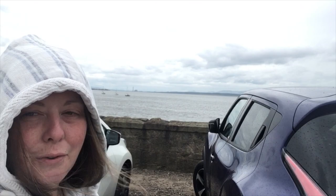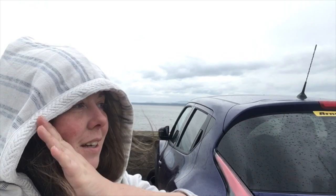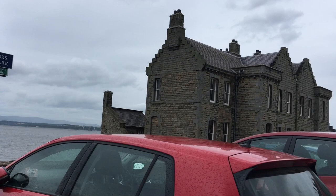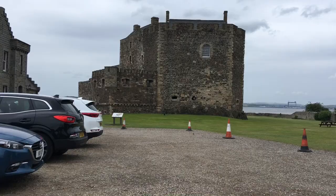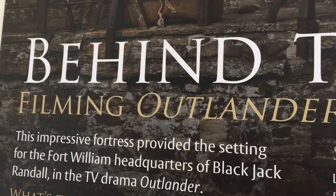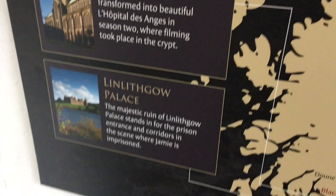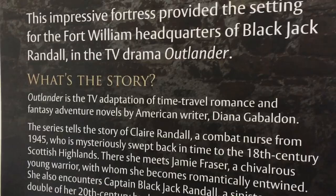And it is on the shore of the Firth of Forth, which is the river that goes through Edinburgh. So there's another location for Outlander. And I didn't realise until I came here that Linlithgow Palace is also featured in Outlander.